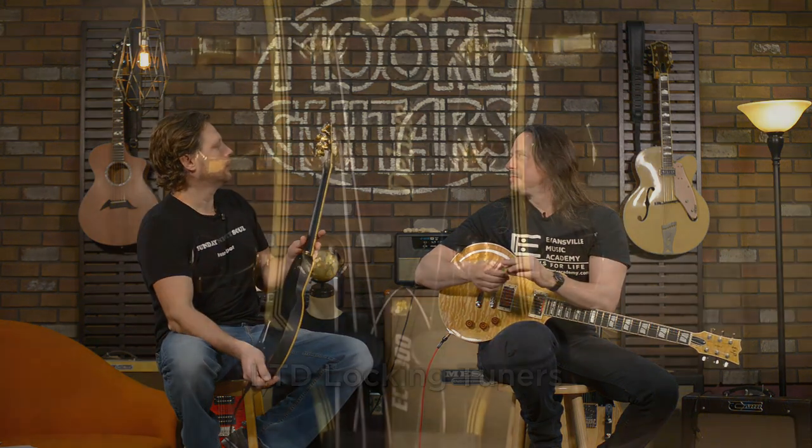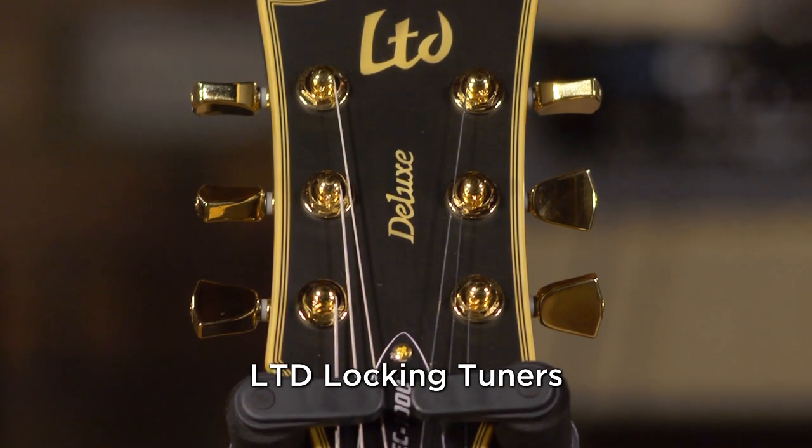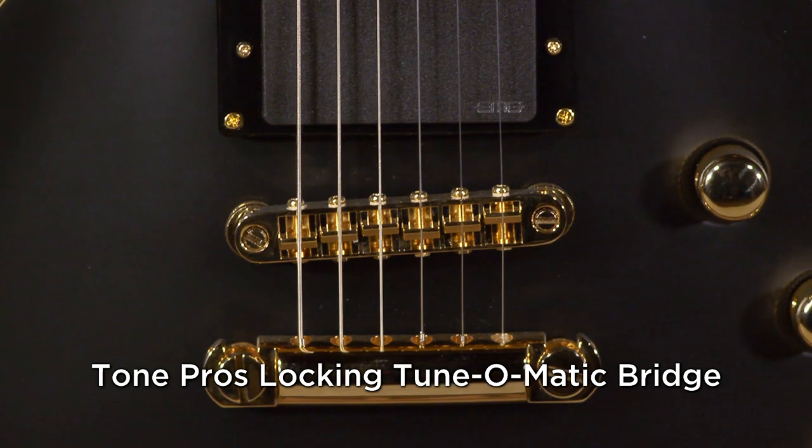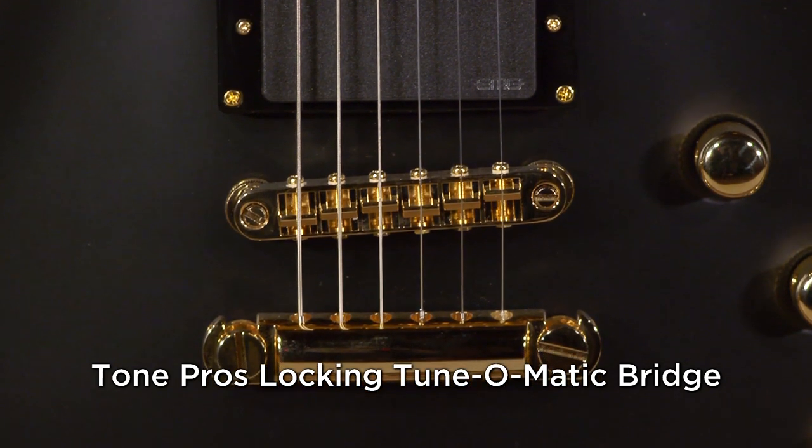Active pickups, but they clean up nicely. Locking tuners, LTD licensed tun-o-matic bridge. It's extremely stable. I thought I needed a tuner a minute ago, put it on, and I did not. It's my stupid ears not working again.